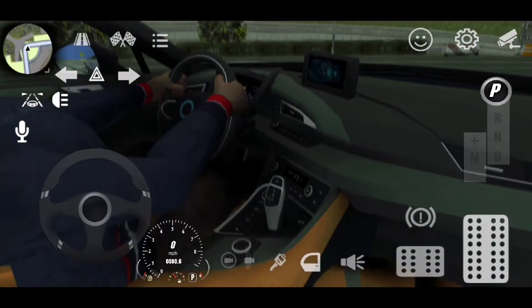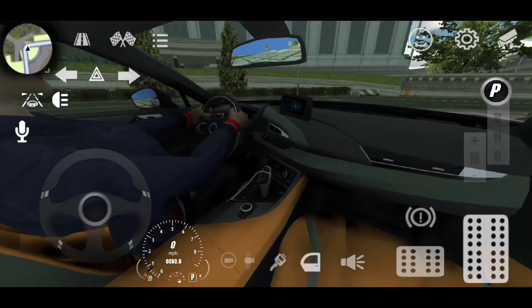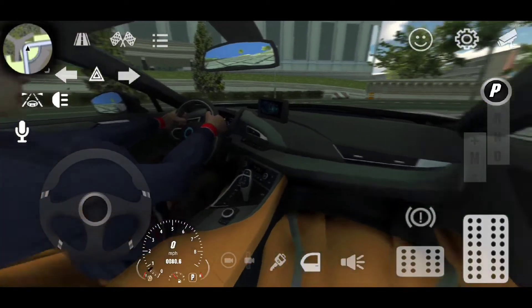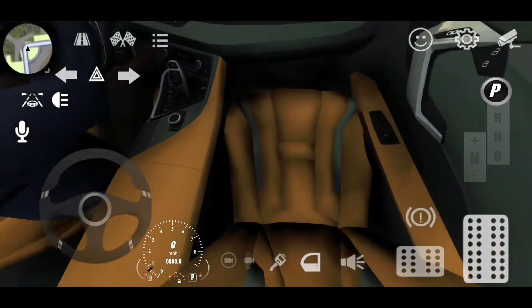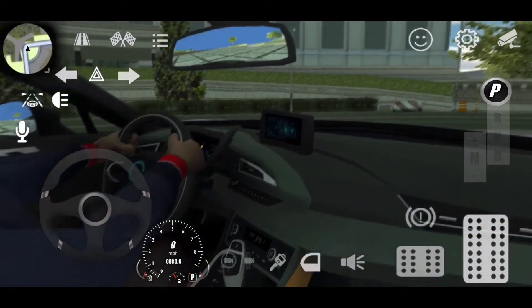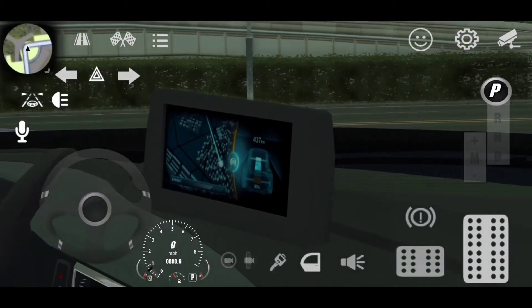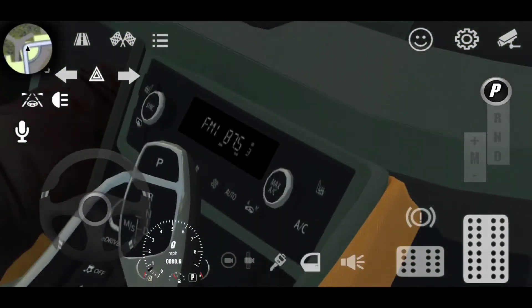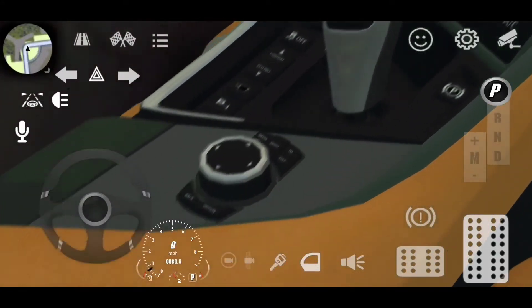Inside we have this really cool futuristic kind of interior. If I stretch it out you can see it a lot more. I like the colors — orange kind of does fit the outside of this car, it's a little grey. We have this little screen up here with a lot more detail. That's what I noticed about the premium cars: they have a lot more detail than other cars usually do.